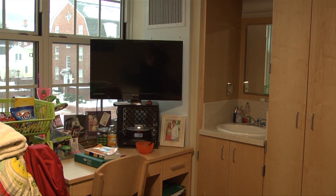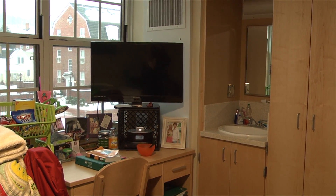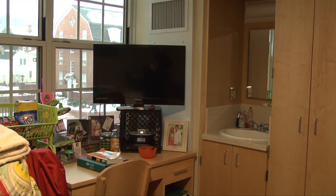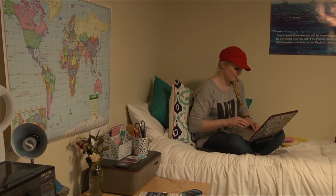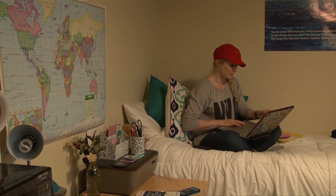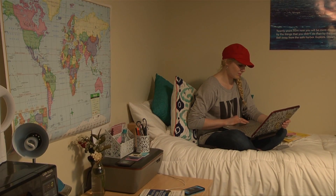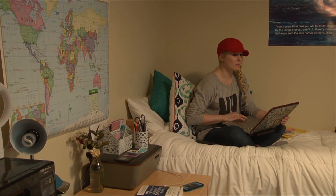Bush Hall will be reserved for freshman students this upcoming school year. 91 students are currently living in the building. Residential housing allowed students living on campus fall semester to submit requests to switch rooms, and many chose to move simply because they wanted to take full advantage of the upgrade.